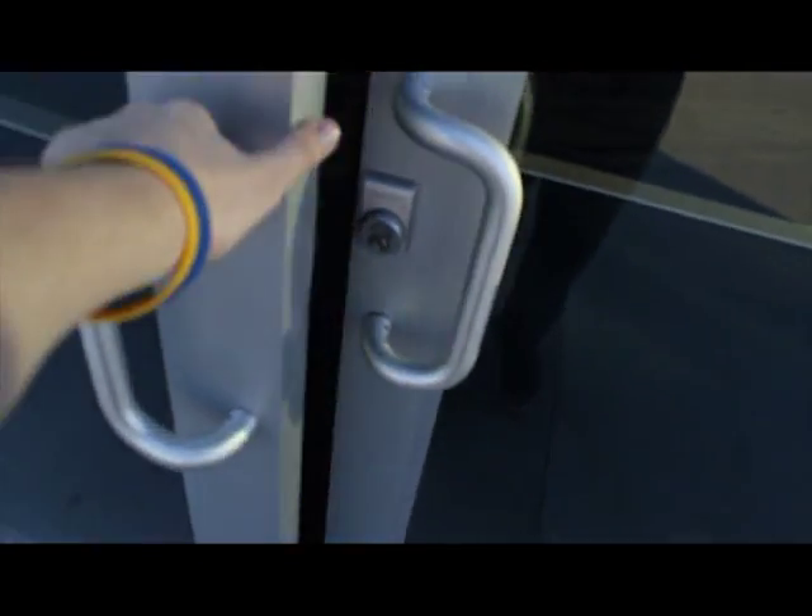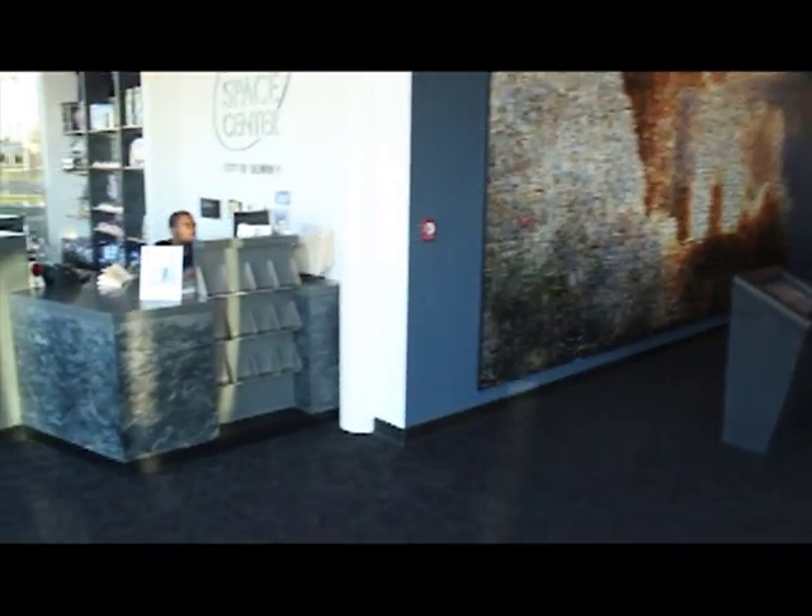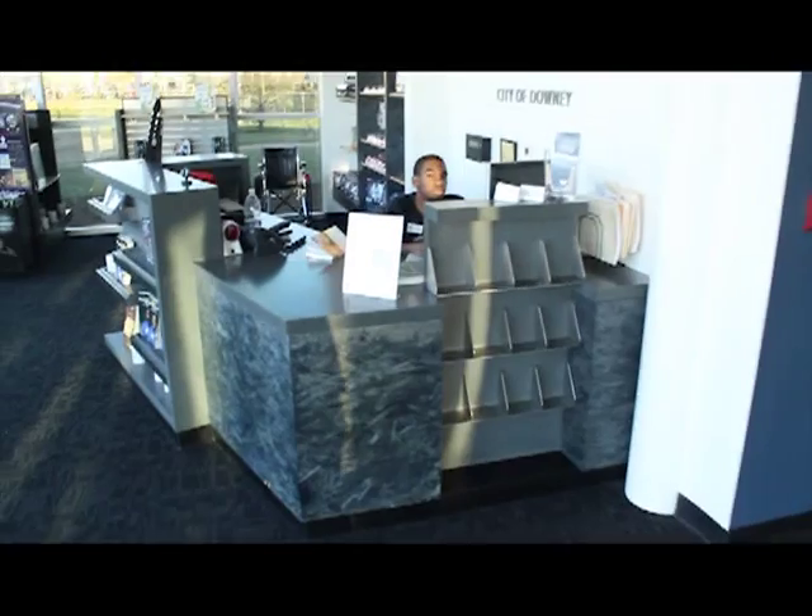Open the door and step inside our office. Hey Diamond, what's happening? Just working the front desk. Alright, thank you.